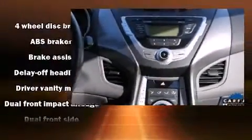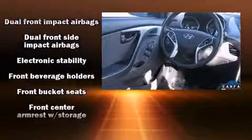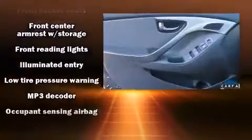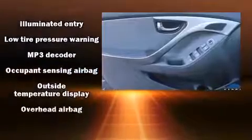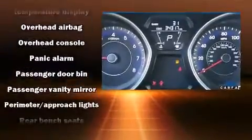Passenger security is always assured thanks to various safety features such as dual front impact airbags with occupant sensing, front side impact airbags, and four-wheel disc brakes with ABS. Various mechanical systems are monitored by electronic stability control, keeping you on your intended path.